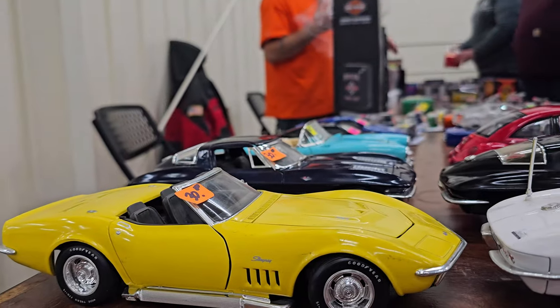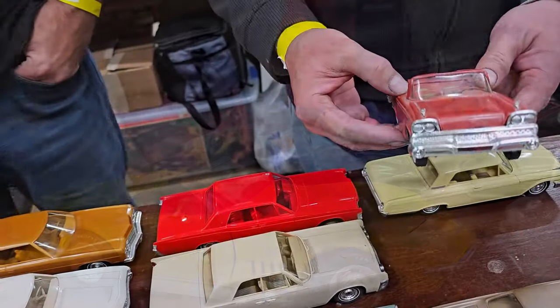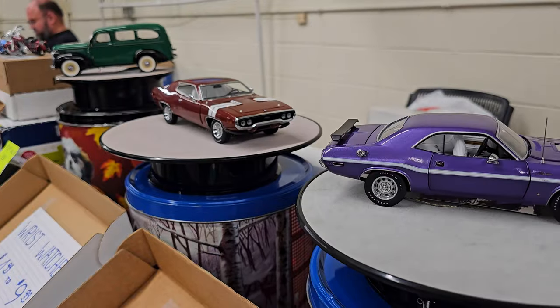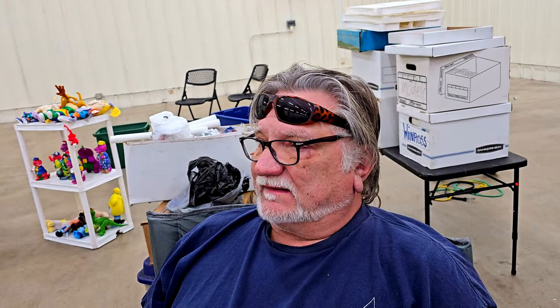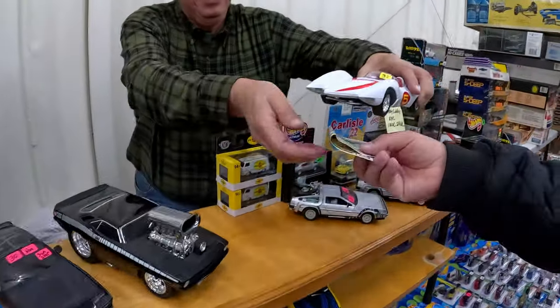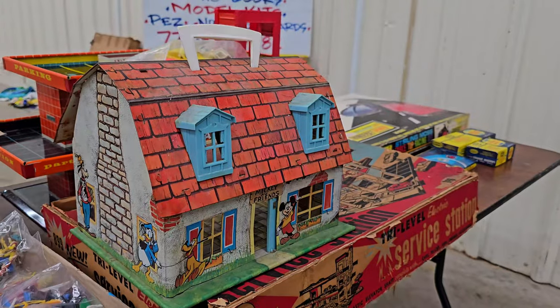Welcome, toy enthusiasts. Today we're exploring the world of die-cast cars, Hot Wheels, and collectibles. We will talk to the experts to learn more about which items are valuable in our quest to find the most expensive item. This is a holy grail card. Thanks for joining us as we uncover the value of these childhood toys.